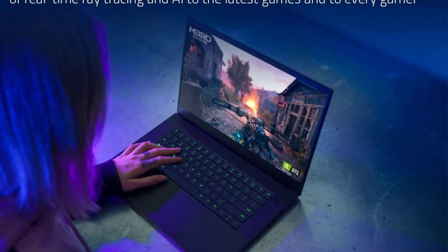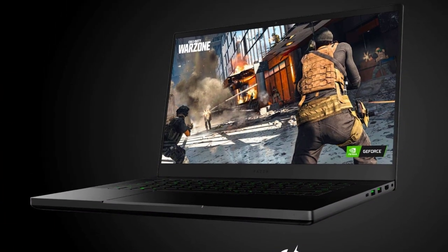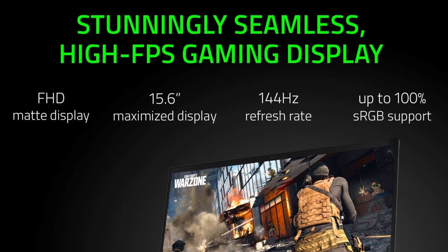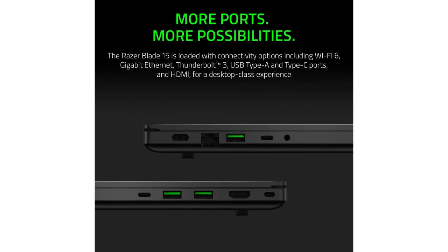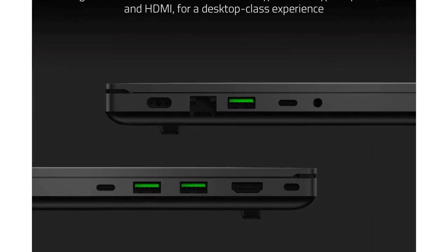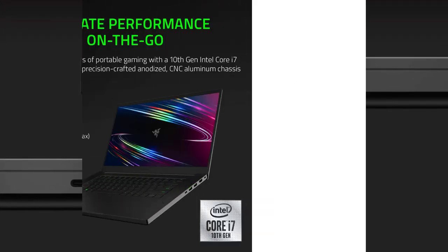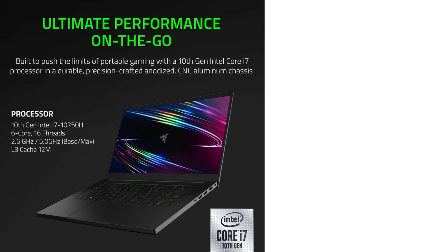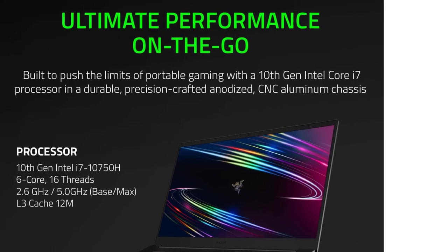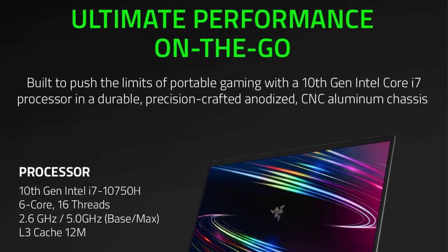The 512GB SSD ensures you never run out of storage space. The laptop is equipped with a 15.6-inch Full HD display with a high refresh rate of 144Hz for a fluid gaming experience. It is made of a CNC aluminum frame that makes it not only durable but also slim and lightweight, with a thickness of only 0.78 inches. It has USB Type-A and Type-C ports, HDMI, Thunderbolt 3, Gigabit Ethernet, and Wi-Fi 6. You can also customize the backlight color of the keyboard using Razer Chroma to make it unique.